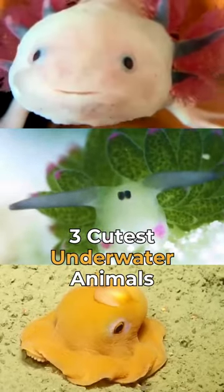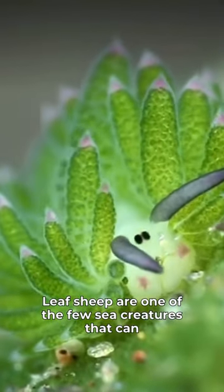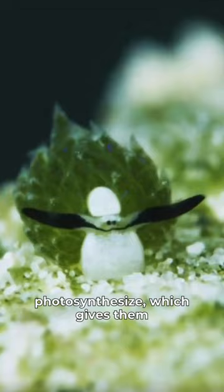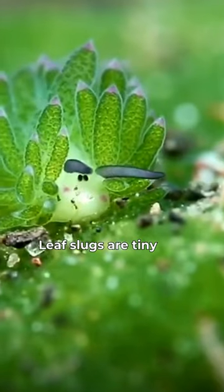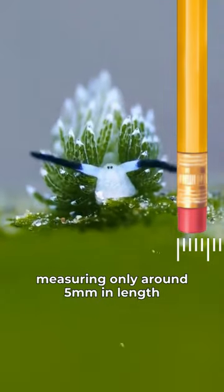Three cutest underwater animals. Leaf slugs, also known as leaf sheep, are a species of sea slug. Leaf sheep are one of the few sea creatures that can photosynthesize, which gives them a glowing appearance. Leaf slugs are tiny and delicate creatures, measuring only around 5 mm in length.